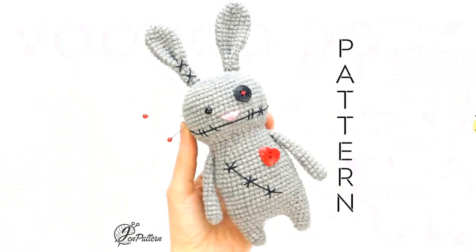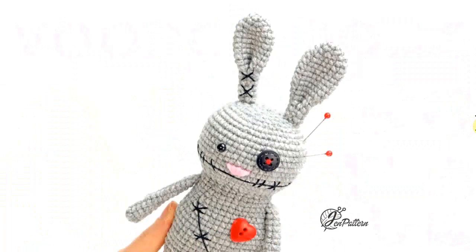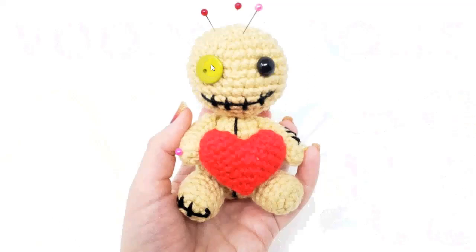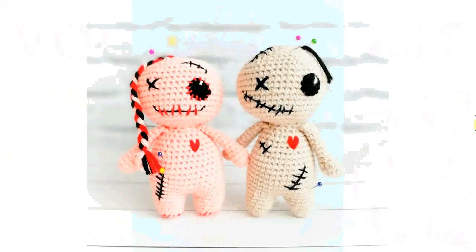Let's kick off with this wonderful little bunny voodoo doll — I didn't know there were bunny voodoo dolls! This one is very adorable; it's even smiling through the pins in its head. This one is holding a heart. I love the different eyes and the embroidered stitching on it — that is just adorable.